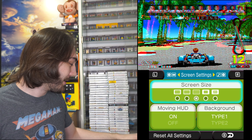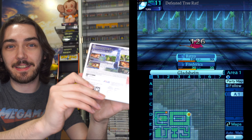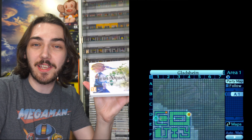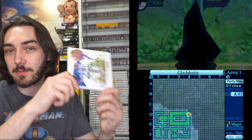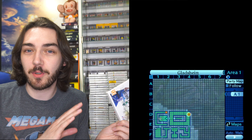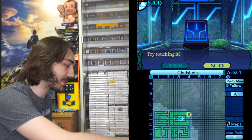We also have Etrian Odyssey Untold: The Millennium Girl — this was quite expensive but I'd heard really good things, so I had to pick it up when I saw it on GAME's website. From what I've played so far it's really good — I'm about five hours in, playing it in the evenings after work. Apparently this one is a remake of the first game that came out on the DS, which I also haven't played, so it was brand new to me. I'm looking to get the other Etrian Odyssey games for the 3DS as well.